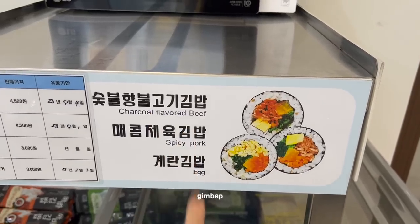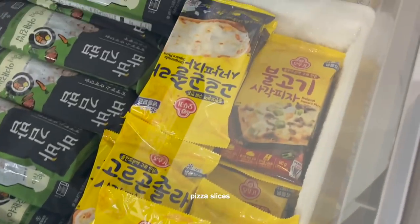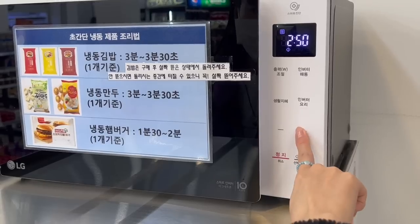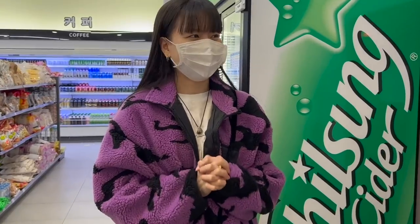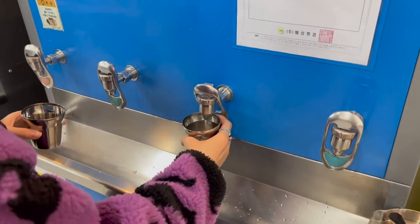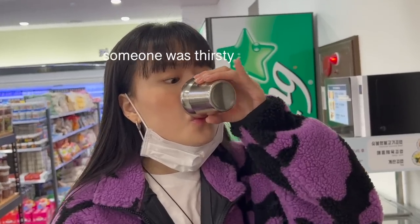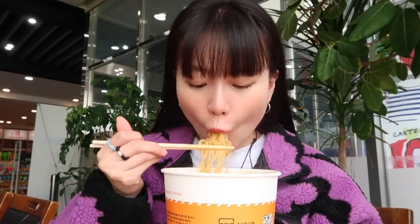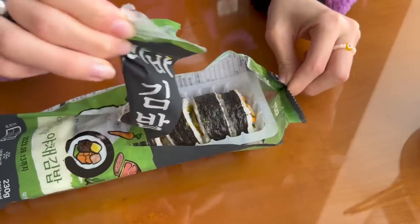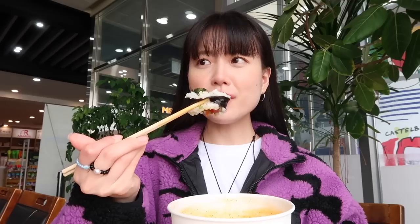Egg spicy with charcoal flavor, okay. I think it's overcooked, but it's okay. The kimbap quality is really good.